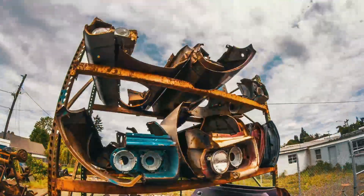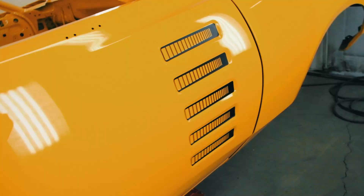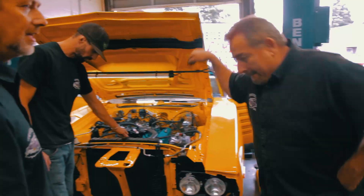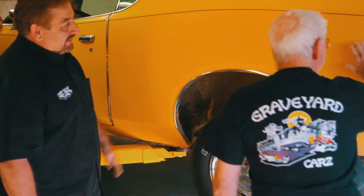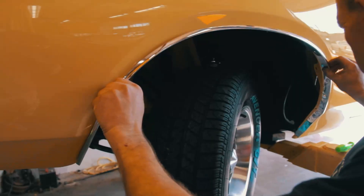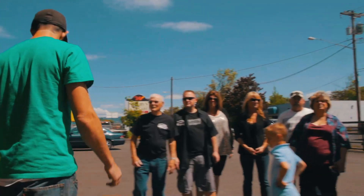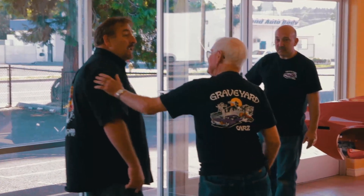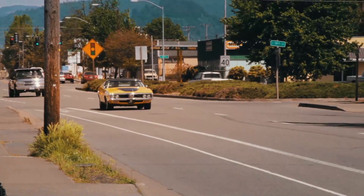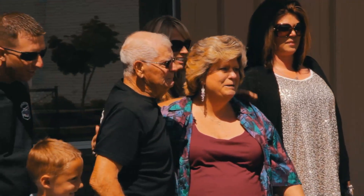This time on Graveyard Cars, we catch you up on the history, the bodywork, graphics, and engine build of our 1972 Top Banana Charger Rally. The Waltons are coming and they're not leaving without their family heirloom. All this leads to an epic race to get the trim, ornamentation, and bumpers installed, and hopefully get a test drive before the Waltons show up. Witness for the first time the unveiling of the Waltons' 1972 Dodge Charger Rally on this episode of Graveyard Cars.